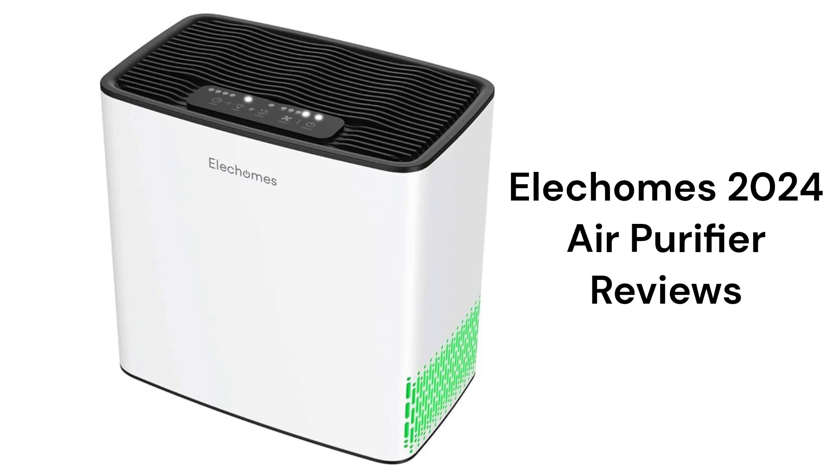This brand is made in China and is available from Amazon. The units feature four stages of air filtration and a smart air quality sensor that can control the three-speed fan when the unit is in the auto mode. They feature a timer mode as well as a sleep mode with a lower noise level.